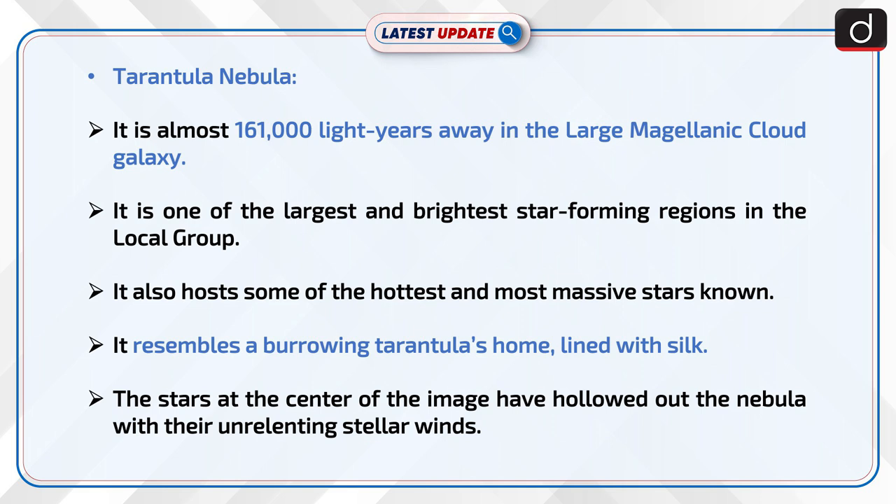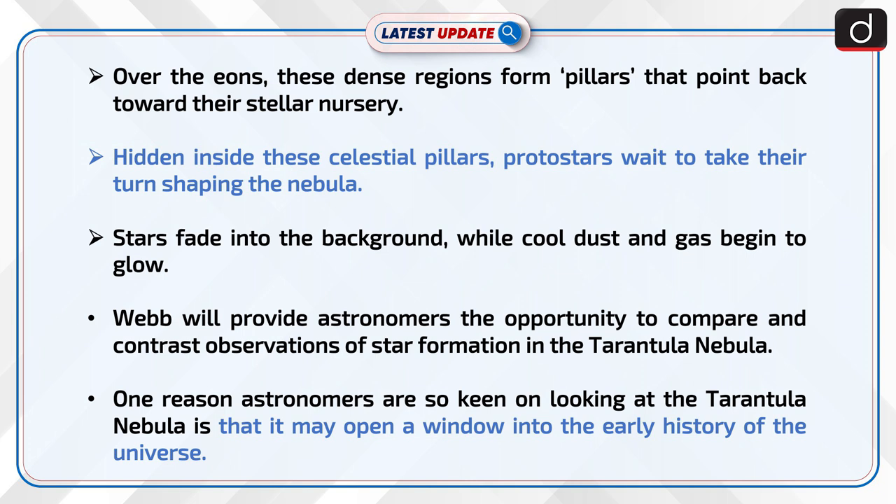It resembles a burrowing tarantula's home lined with silk. The stars at the center of the image have hollowed out the nebula with their unrelenting stellar winds. Over the eons, these dense regions form pillars that point back toward their stellar nursery.